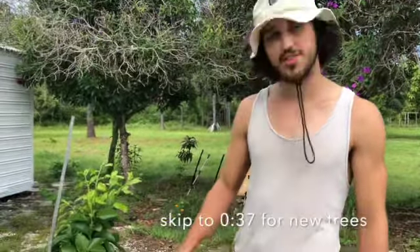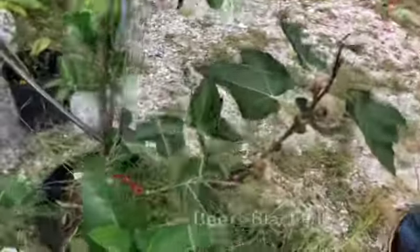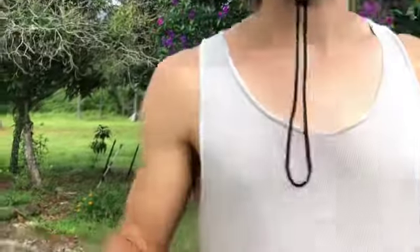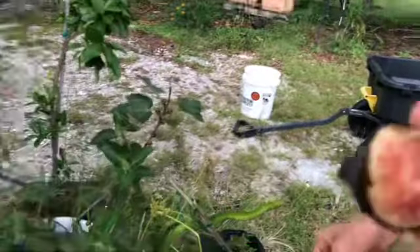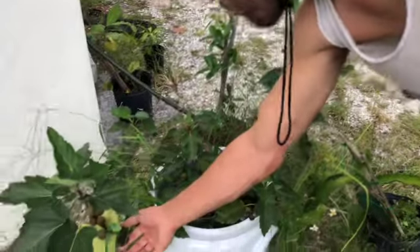We got a bunch of new fruit trees on the property. The first thing is our figs starting to produce. This is pretty cool — this is our Beers Black fig, first year having it, and these things started getting fat the other day. Nothing better than a fresh fig. We got another one coming here. These just swelled up — we had some rain and all of a sudden they're all looking like this.